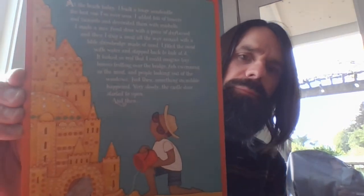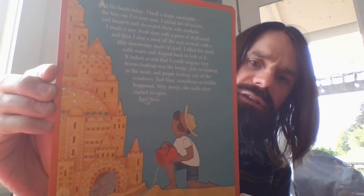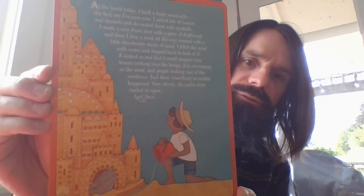We'll get started. Here's a picture for today's story starter — there's a little boy and he's looking at what looks to be a giant sandcastle. I'm going to read the start of a story. It ends with the two words 'and then,' and that's where you write what you want to happen next. It can be anything — these are fantastic and magical — and then you can send it to me.